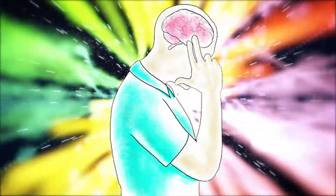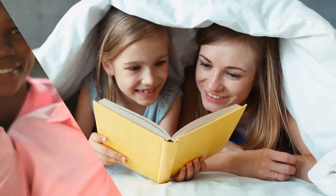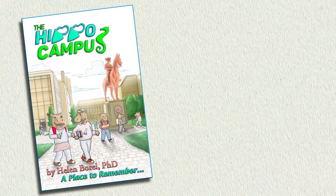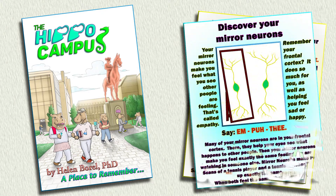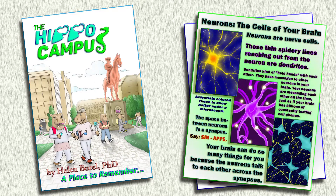But think about this — without your brain, you couldn't smile or laugh or wink or read. The hippocampus helps you decide what's happening and what to remember right now. The Hippocampus, by Helen Burrell, Ph.D., offers young thinkers and readers of all ages an easy way to learn all about that gray matter that matters most.